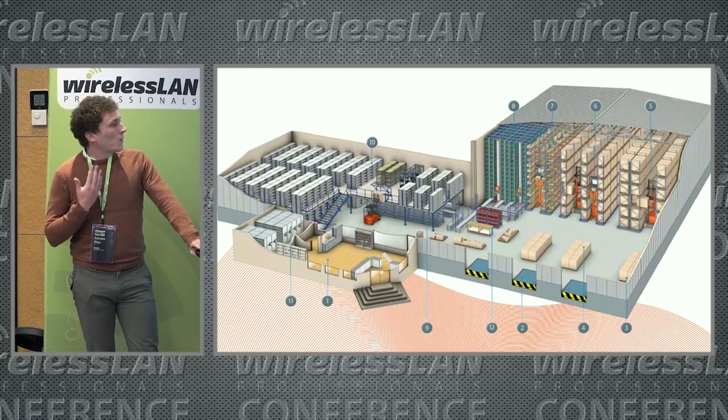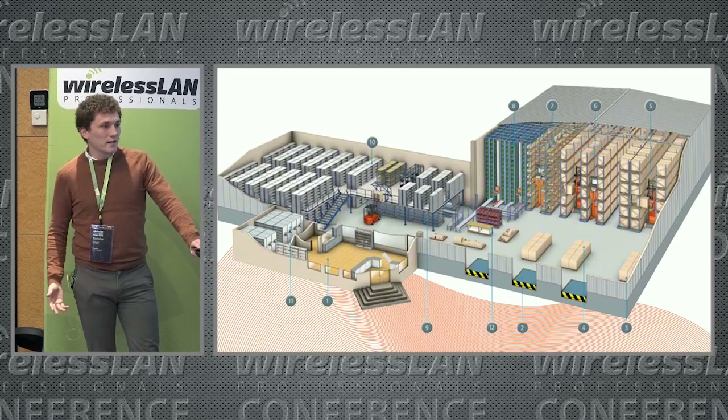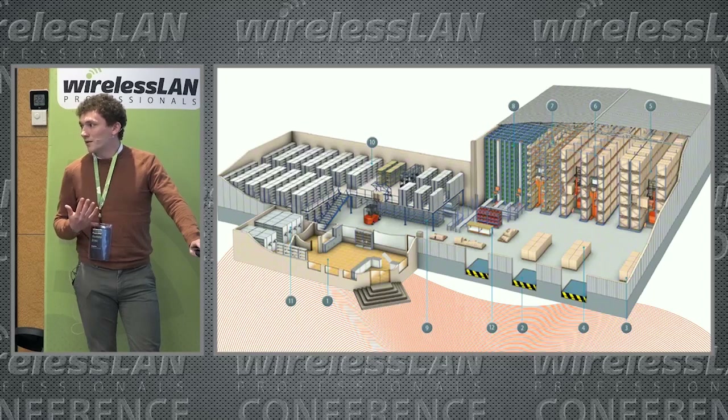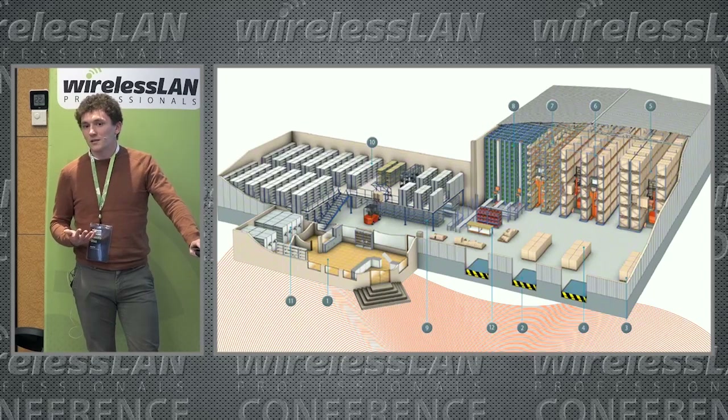For example, racks can go to the ceiling, and some can only be one or two levels high. All materials will not react in the same way — for example, a pallet of canned goods will not react the same as a pallet of shoes.